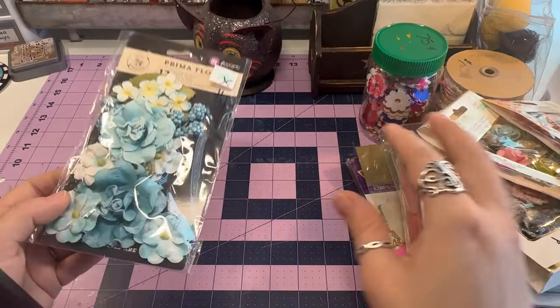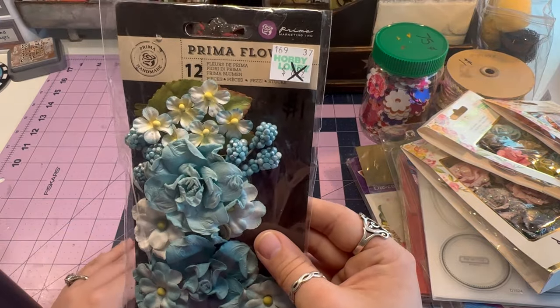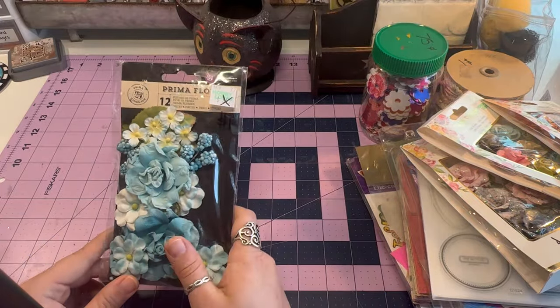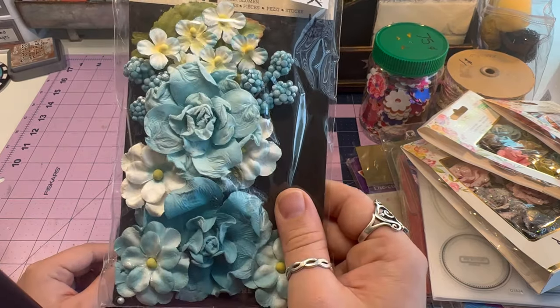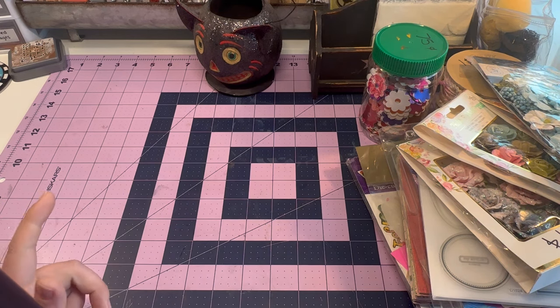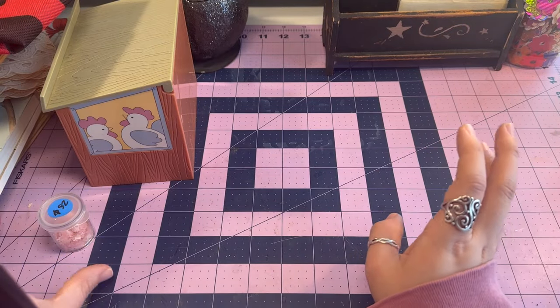I got these two as well — I just thought they were really pretty and they were with all the others. I was like, may as well — I've already bought a lot, so what's one more? And we are done with that stack.